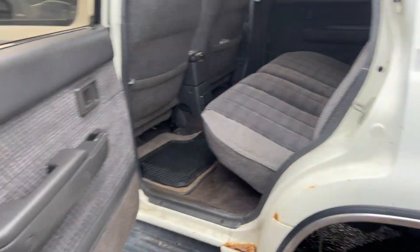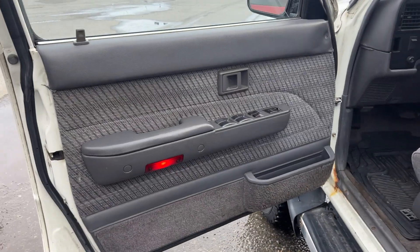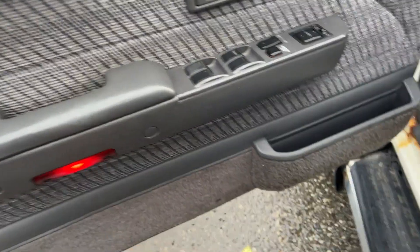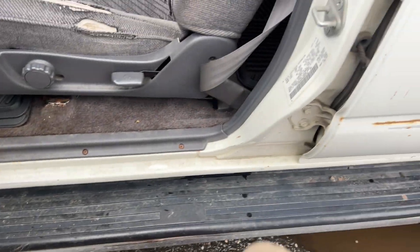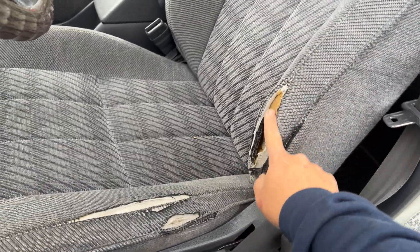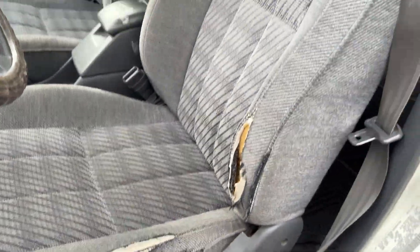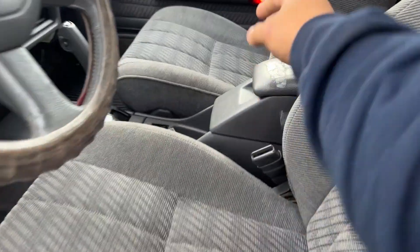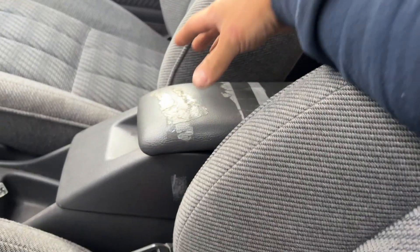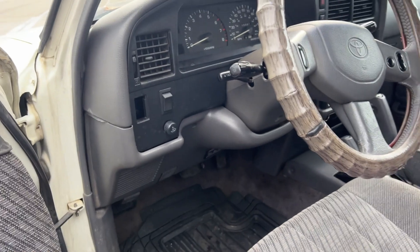It has a sunroof, all electronics — power doors, power locks, courtesy seat lights. It has the original running boards. The seats have a tear, which is common on all Toyota pickups from the 80s and 90s. The console is kind of loose, and if you really care about it you can get a new one. A few block-off plates are missing.